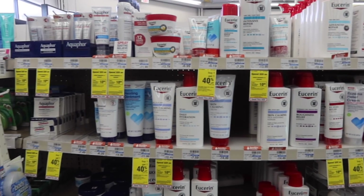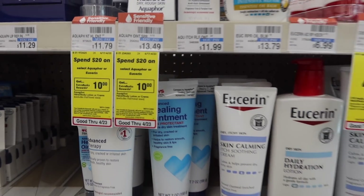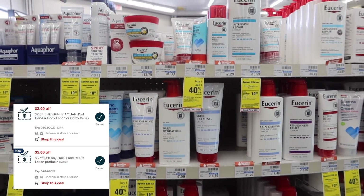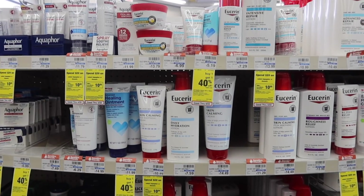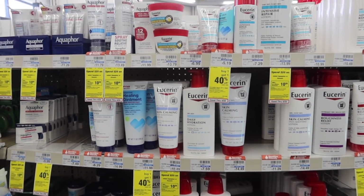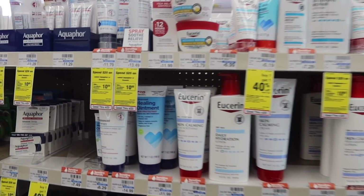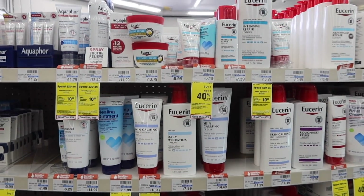Next thing we have is going to be on the Eucerin and Aquaphor. These are spend $20 and get $10 in extra bucks. I have a $5 off $20 CRT plus a $2 off CRT, giving us $7 in savings. We can grab two items that equal $20, minus our $7 in coupons — that'll bring us down to $13. We'll get $10 in extra bucks, making it only $3 for the two items.